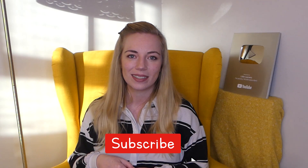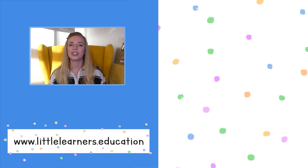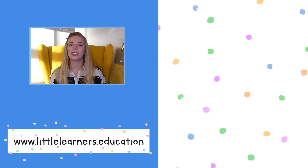So this has been an introduction to in the moment planning. I hope you found it useful — if you did, please give it a like as it really helps the channel. If you want to know more, let me know in the comments below. If you use in the moment planning in your setting, tell us what you think and how it works for you. Don't forget to click the subscribe button to see more videos like this. Thank you so much for watching and I'll see you next time. Bye!